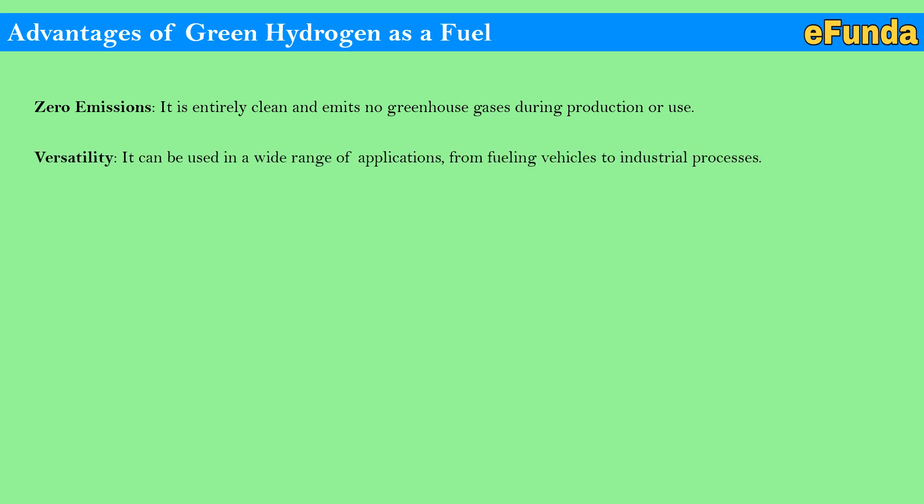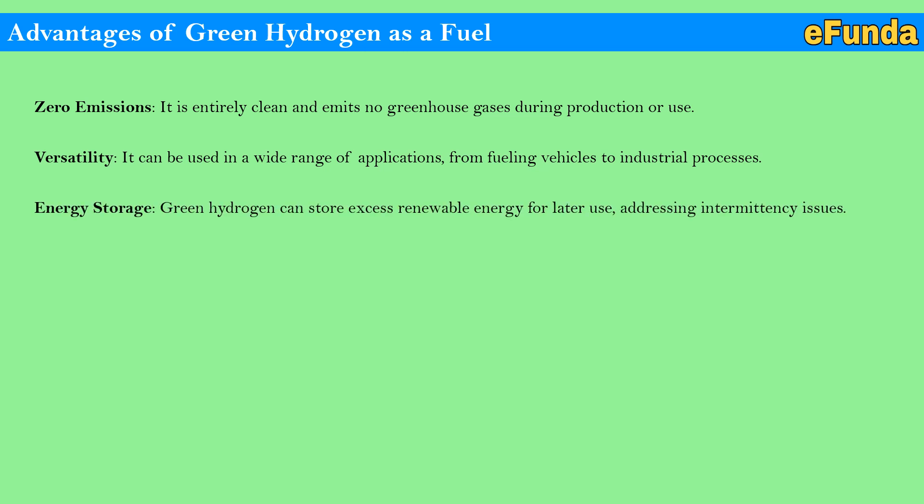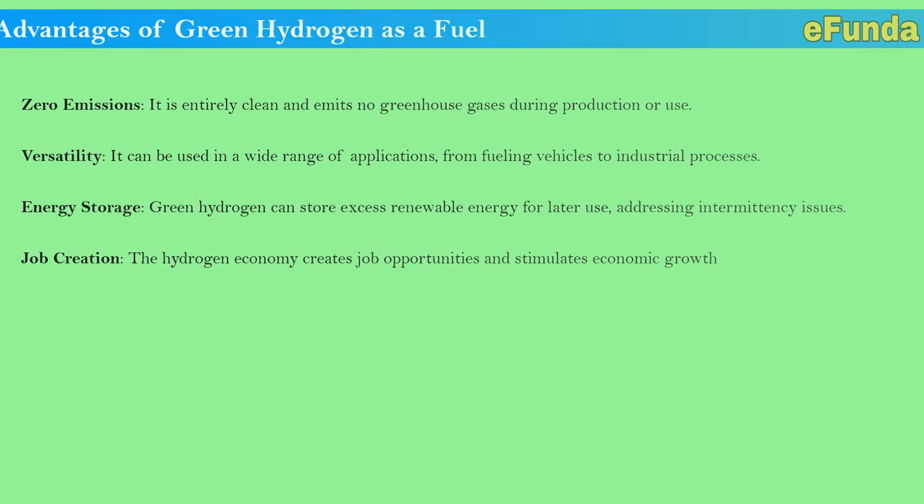Advantages of green hydrogen as a fuel. Zero emissions: it is entirely clean and emits no greenhouse gases during production or use. It can be used in a wide range of applications, from fueling vehicles to industrial processes. Energy storage: green hydrogen can store excess renewable energy for later use, addressing intermittency issues. Job creation: the hydrogen economy creates job opportunities and stimulates economic growth.